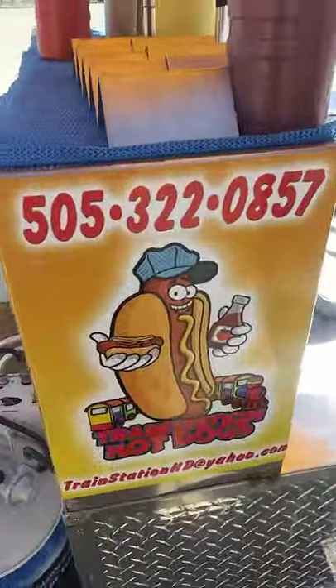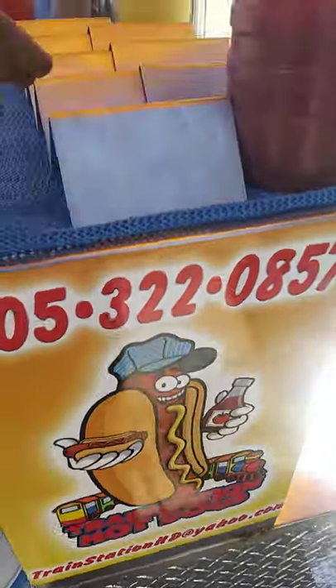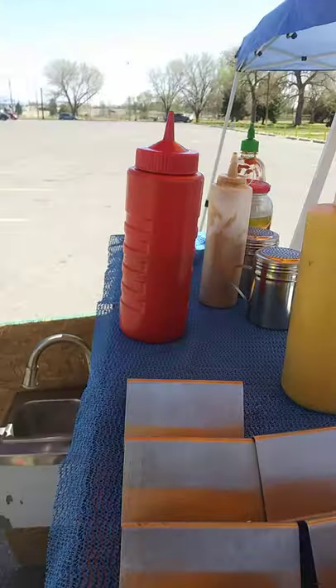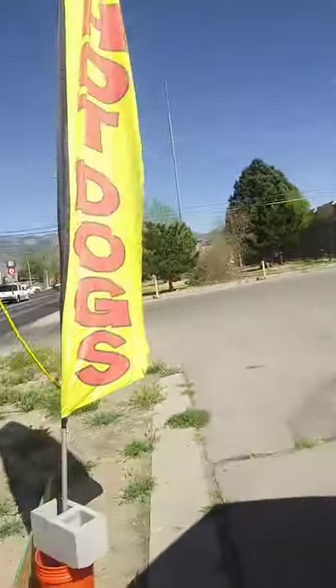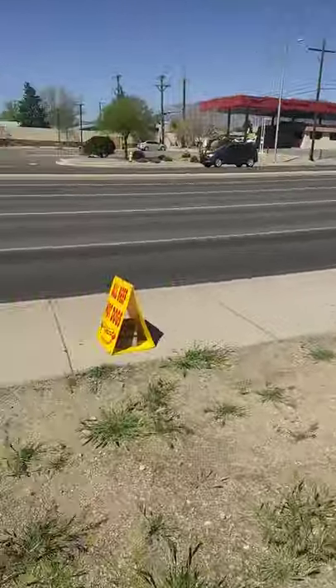So I can wash my hands right there. Got this wrap put on there — pretty cool. I got my trays and stuff. My flag up right there, hot dog sign right there.